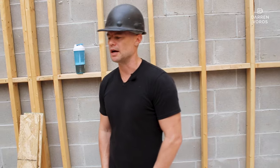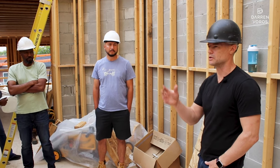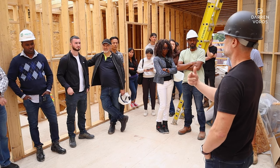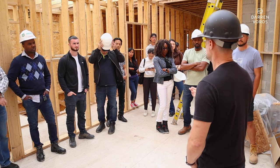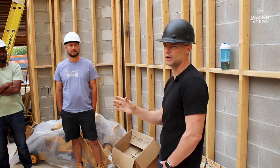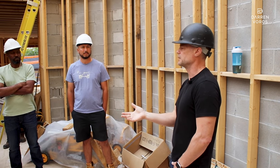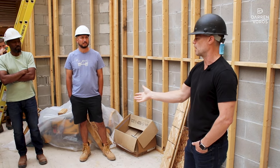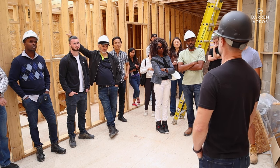We changed consultants when we picked up this project — it was actually designed by multiple people. There were three architects on this project. The first one took them through site plan approval, then the previous owners switched to someone else to take them through the building permit process. When we came in, based on the recommendation of the construction manager, they actually weren't even architects — they were BCIN-compliant for drawings but had to get another architect to sign off on all changes. So we let them go and brought in our own consultant to make the necessary changes.